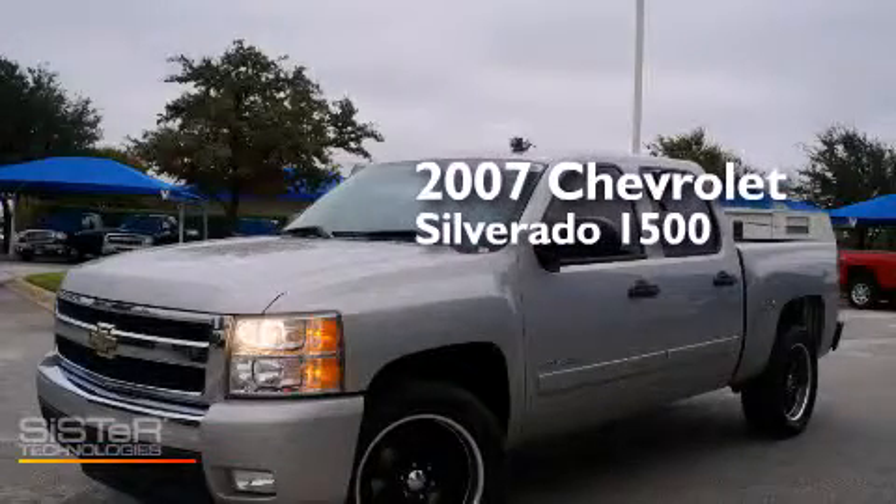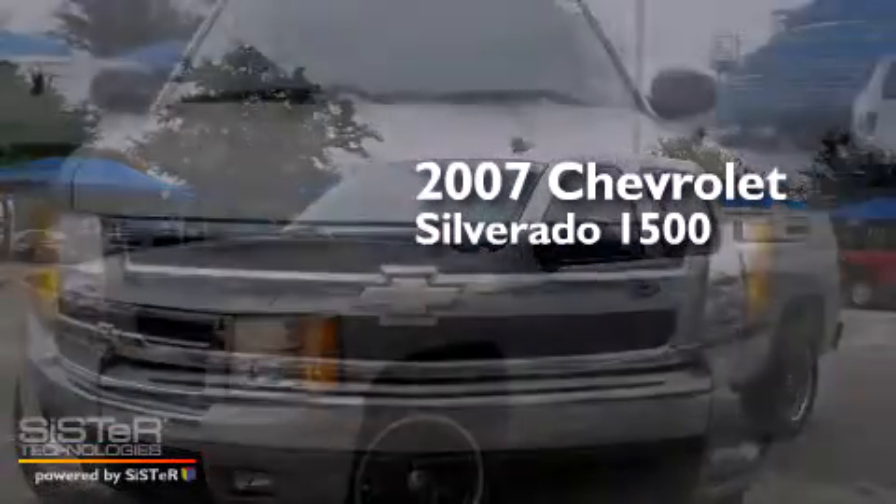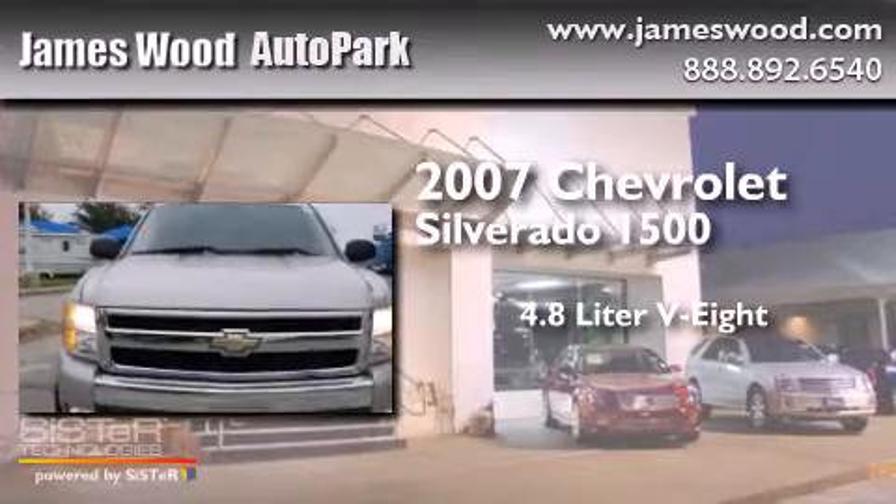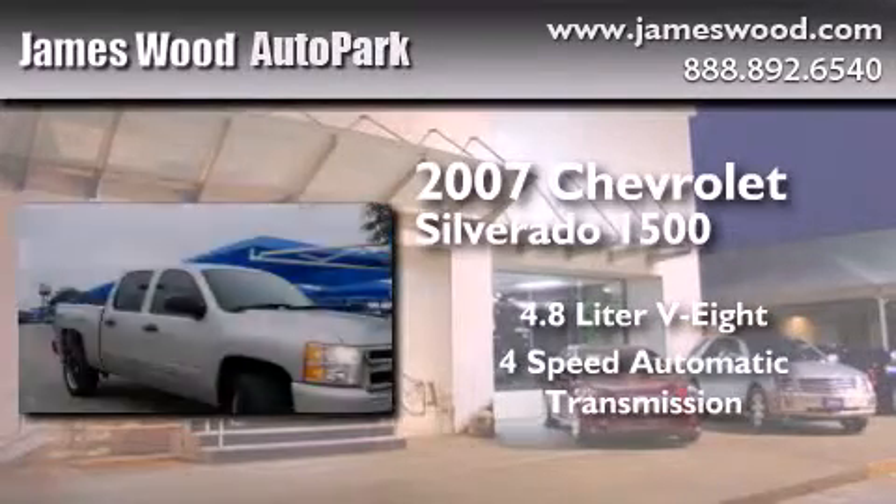This is a 2007 Chevrolet Silverado 1500. It features a 4.8 liter 8-cylinder engine and a 4-speed automatic transmission.